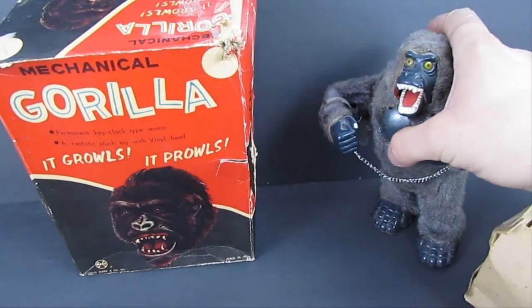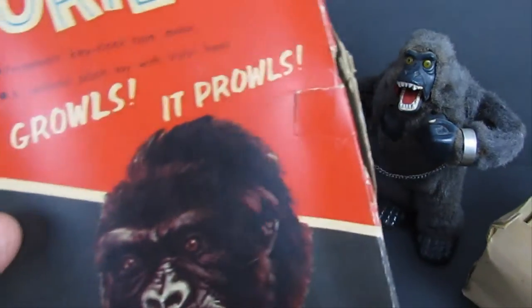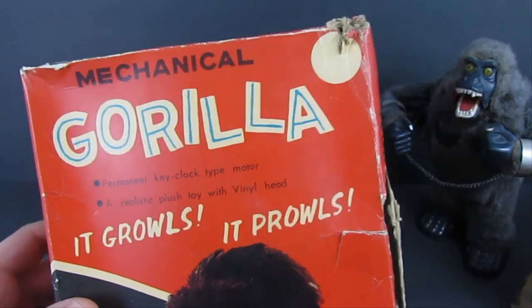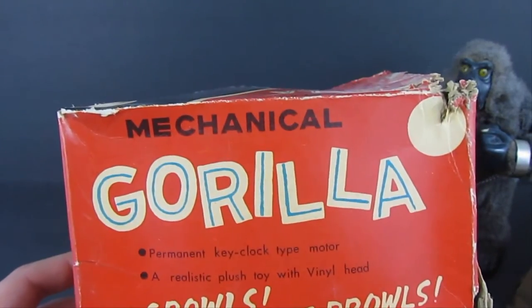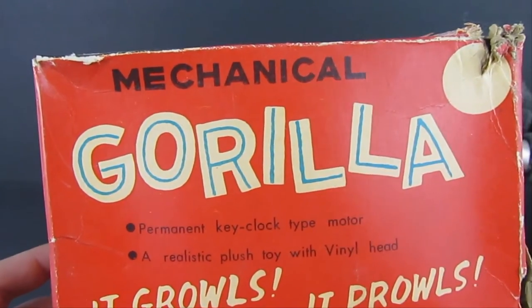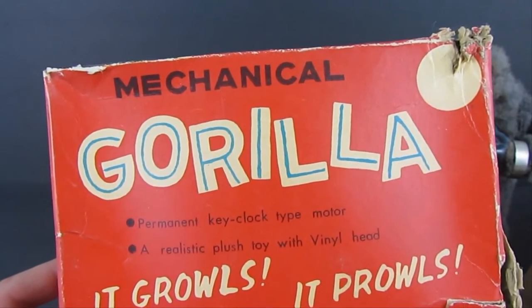So we'll see if he works. There's a mechanical wind-up toy and this is what the box looks like — this is always the hardest part to find. It reads 'mechanical gorilla, permanent key lock type motor,' so the key is always there and you can't remove it and lose it.